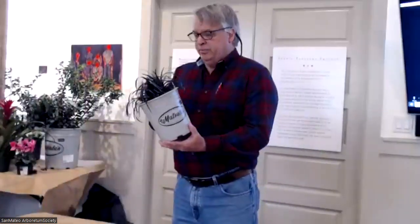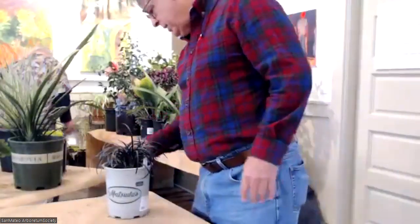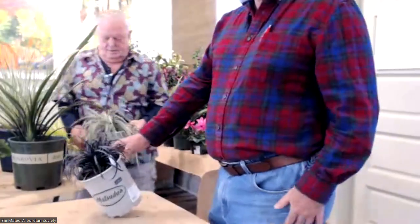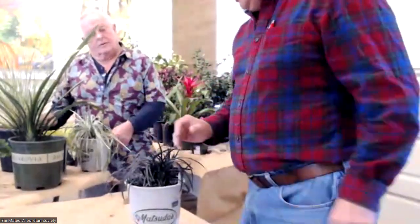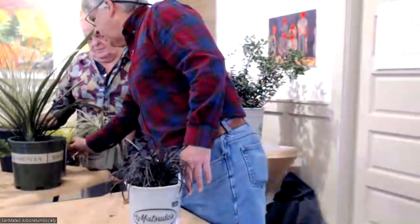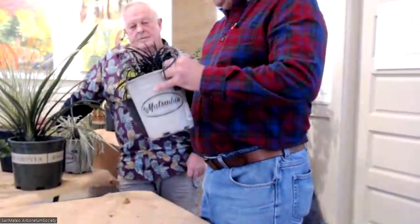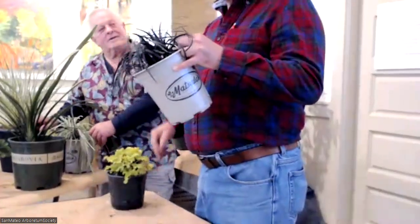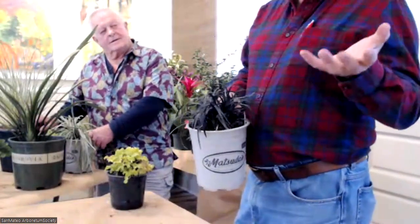And then this is Ophiopogon — black mondo grass. There are a couple of forms of this; this is the traditional form. Being so black it's very slow growing, but it's a beautiful fantastic contrast plant, especially with chartreuse. It's also part of my Halloween collection — when I worked at Suncrest I always had a Halloween collection of either orange flowers, black foliage, black flowers, or orange foliage.